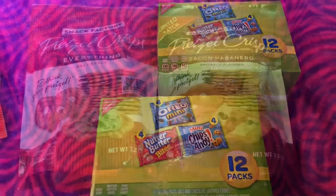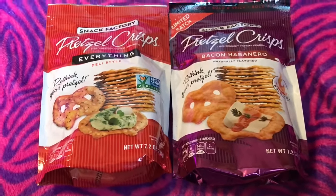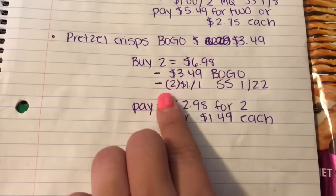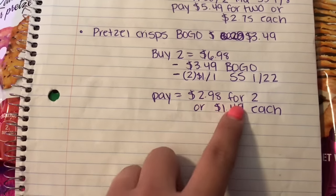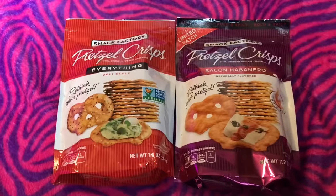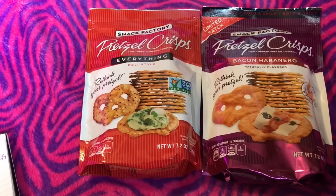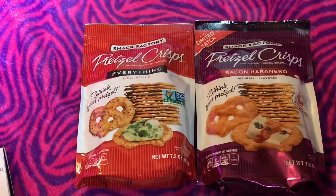The last deal is on Presto Crisps — they cost $3.49 and they're on sale buy one get one free this week. You buy two for $6.98, deduct $3.49 for the BOGO, then use two $1 off one manufacturer coupons from Smart Source 1/22, so you pay $2.98 for two, or $1.49 each. These are really good snacks. Those are all the deals I got at Publix today — if you don't have a Publix, I'm sorry, Publix is amazing for couponing. If you like these videos, don't forget to like, subscribe, and comment. Have a blessed day, bye!